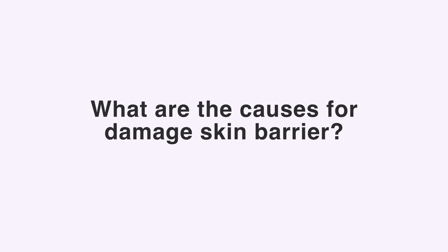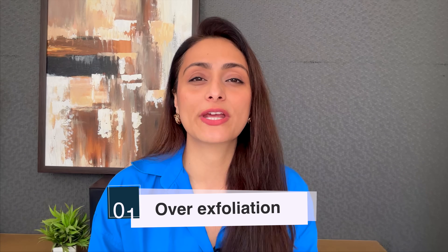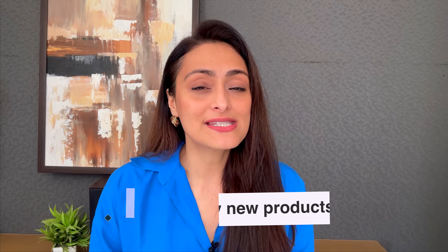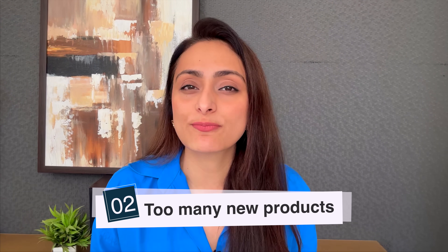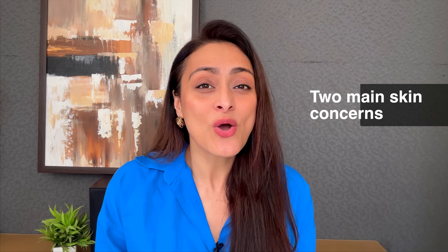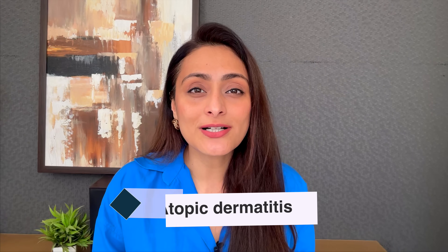The first cause of a damaged skin barrier is over-exfoliation — using chemical solutions too frequently can lead to damage. The second reason is using too many products. There's a lot of FOMO around skincare, but you only need to address two main skin concerns at a time. Once those are corrected, then move on. Layering too many products can irritate your skin and damage the barrier.